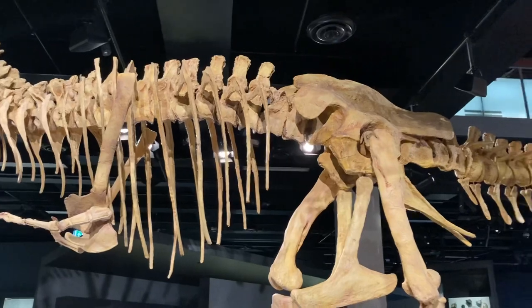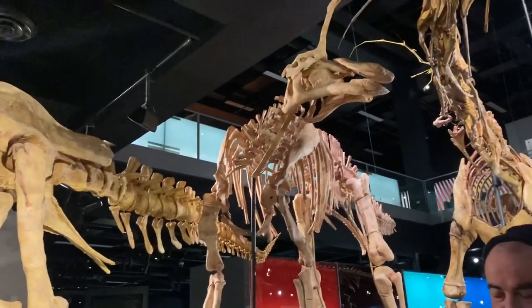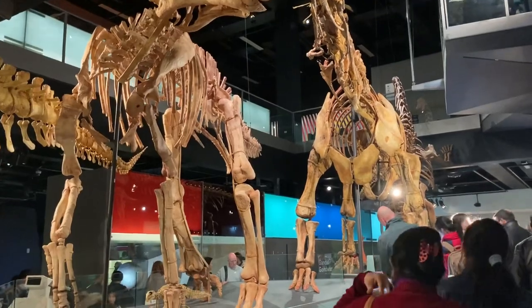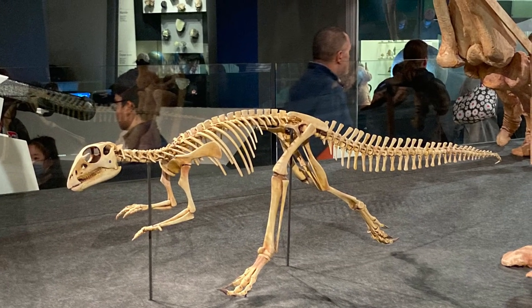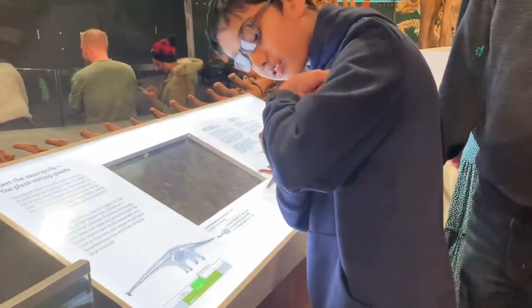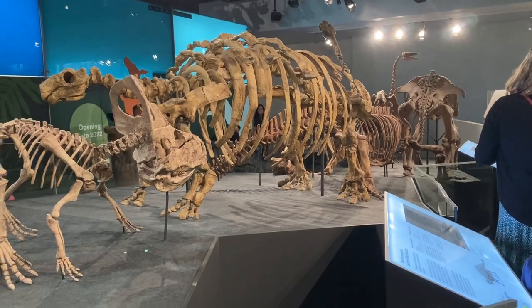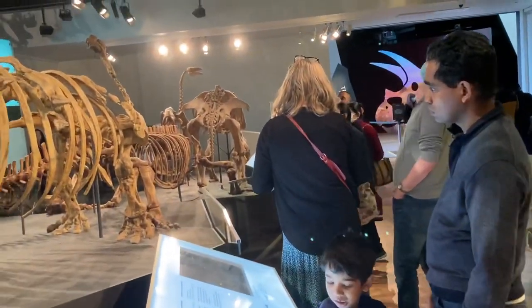Skeleton of a T-Rex. In the glass, it will show you how dinosaur bones are normally found — they're normally dusty and sometimes fractured.